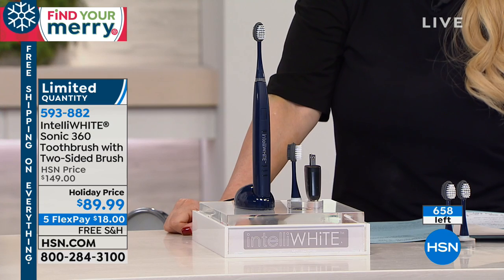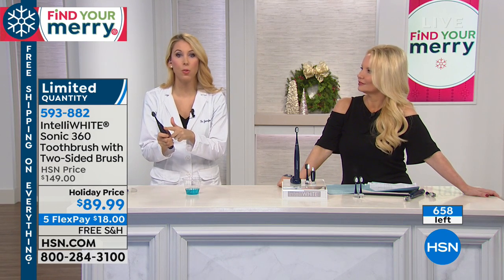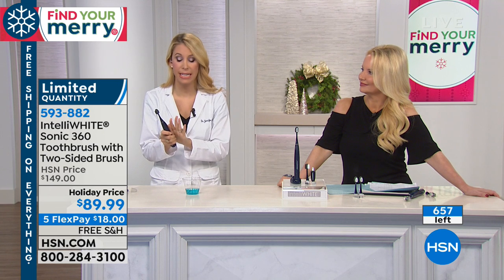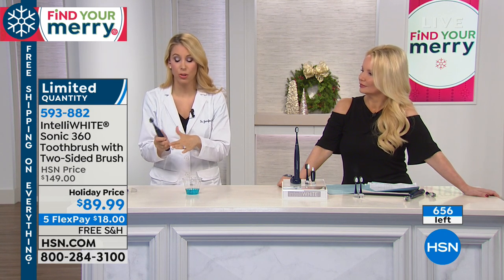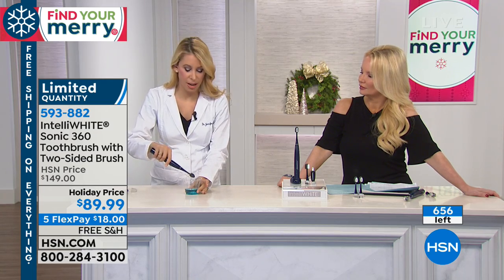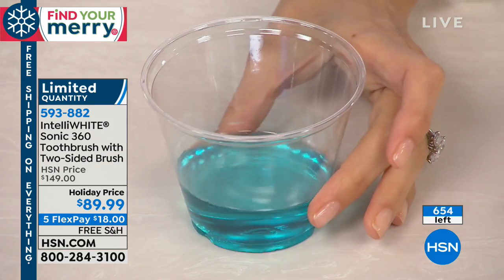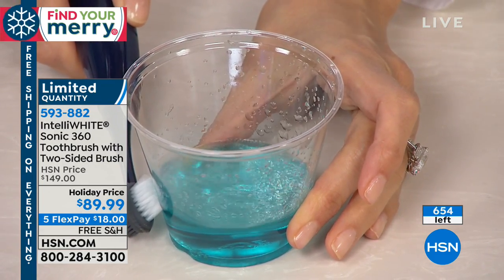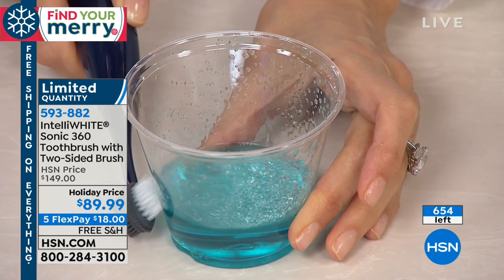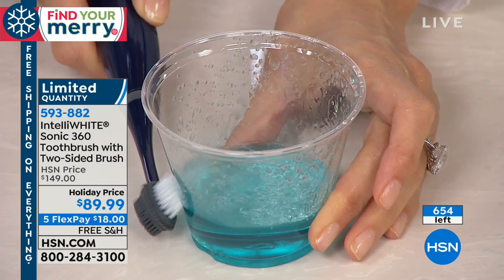We're gonna show everybody how this works. First of all, there are three modes: gentle — so this is for everyone, even if you have gum problems, you really need this — deep clean, which I absolutely love but is still super gentle, and massage. Normally you see those Sonic toothbrushes putting it inside a cup making bubbles — big deal. Look at this: this is on the outside of the cup, and look at the power here — this is basically not even touching the tooth.